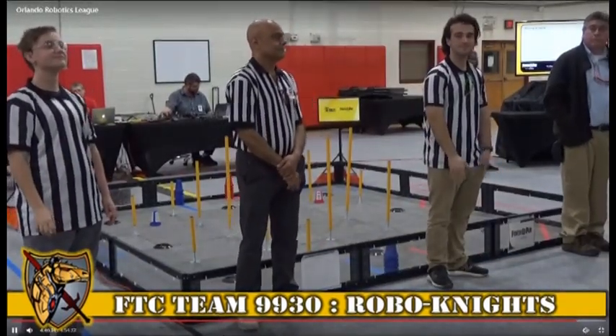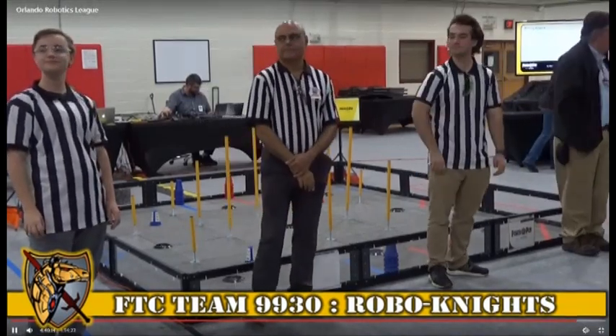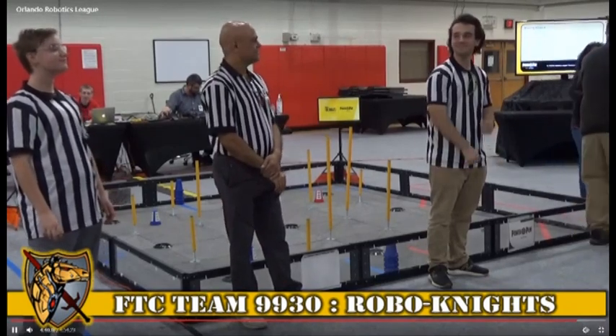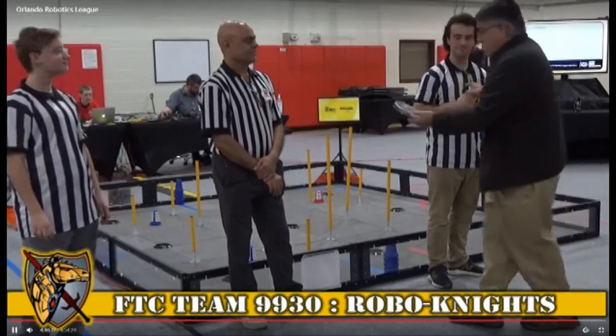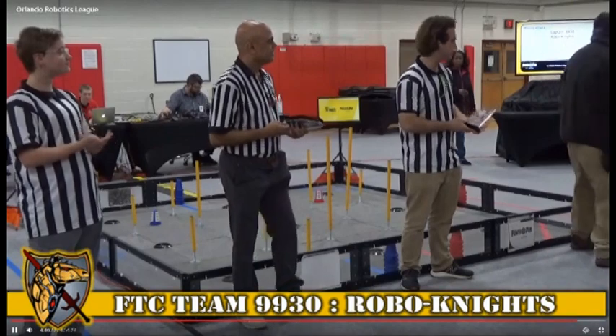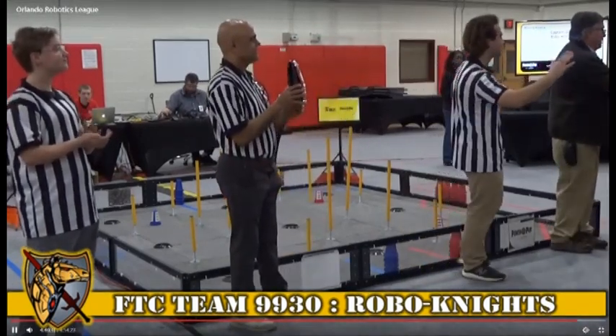And no surprises for this next one either. No surprises — our winning alliance captain with that one-point semifinal and that one-point final, our captain, team 9930, the Robo Knights. And let's bring down their alliance partner, team 22012, the Loose Screws.